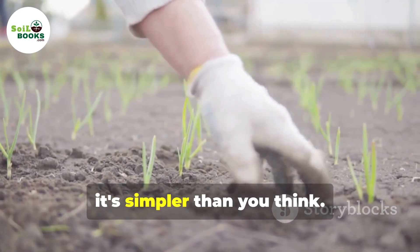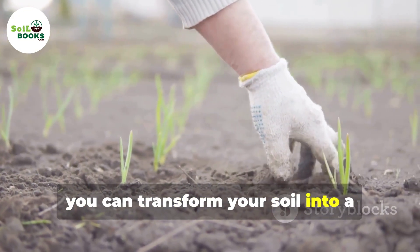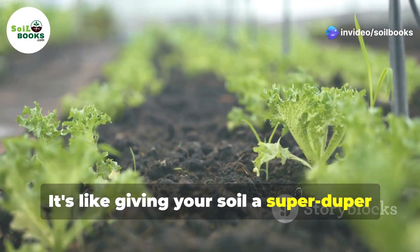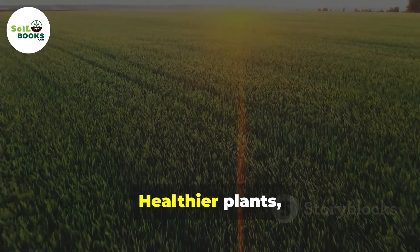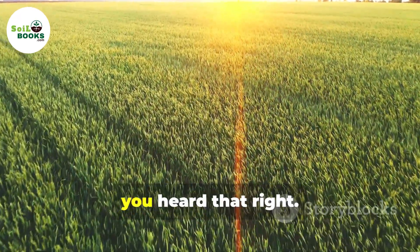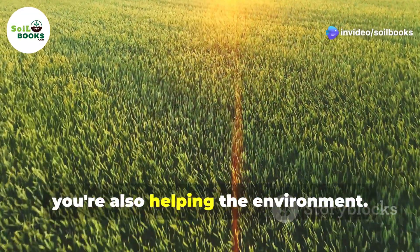Trust me, it's simpler than you think. With just a few easy steps, you can transform your soil into a powerhouse of nutrients. Imagine your plants growing faster, stronger and healthier — bigger yields and even fighting climate change. Yes, you heard that right. By increasing organic carbon, you're also helping the environment.